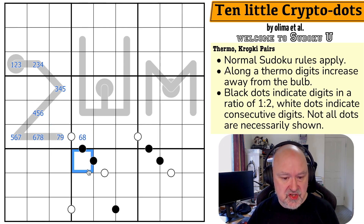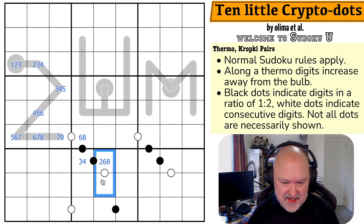That does create a restriction: 8 only goes with 4, and 6 only goes with 3. If this cell is 4, the black dot partner is 2 or 8; if it's 3, the partner is 6. Since the black dot forces even on one side and odd on the other, parity coloring is relevant here.